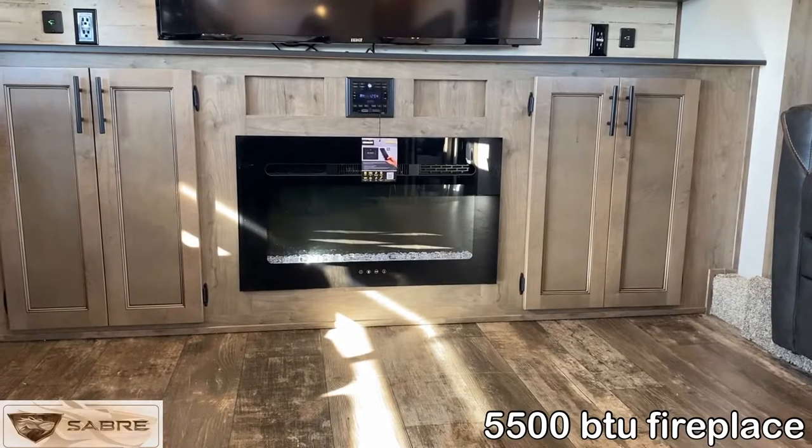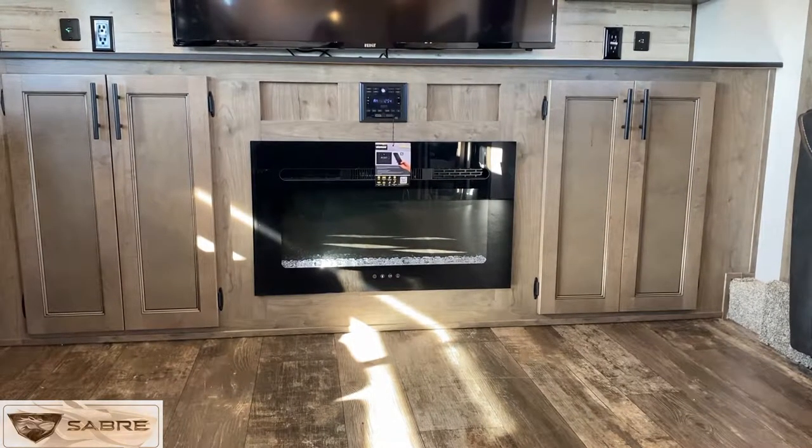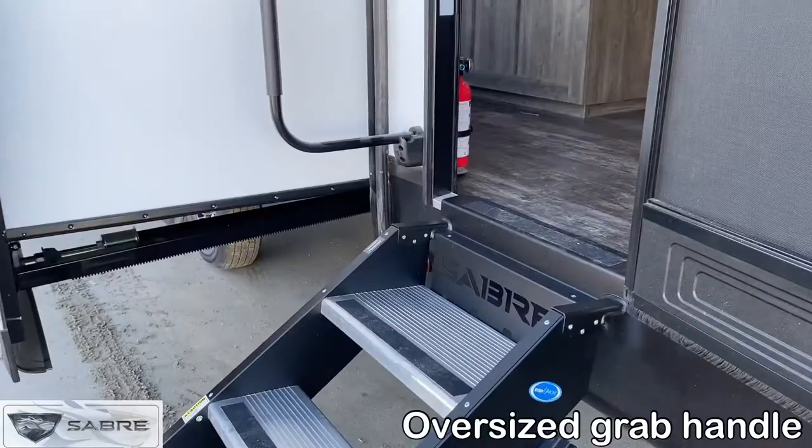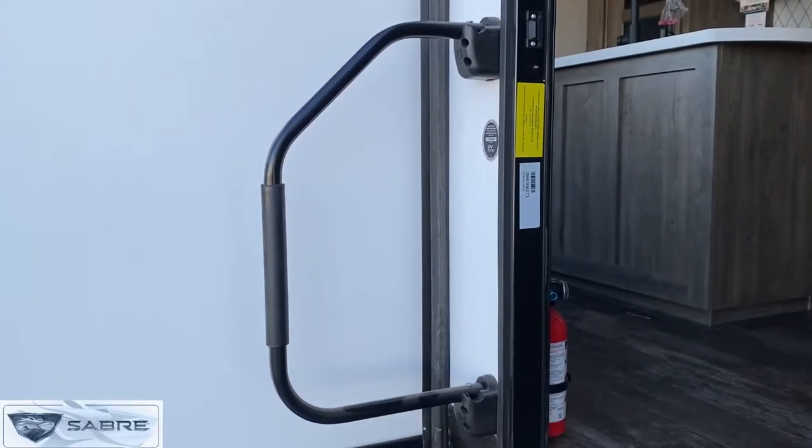Also included is a 5000 BTU electric fireplace. This gives you a way to heat the interior without burning LP gas. A safety feature is the oversized grab handle for support going in and out of the unit.